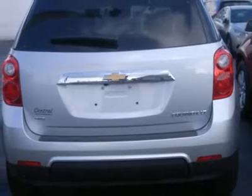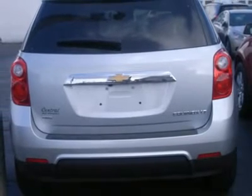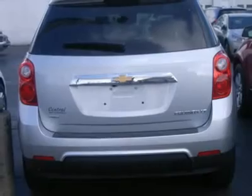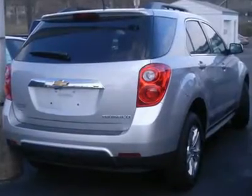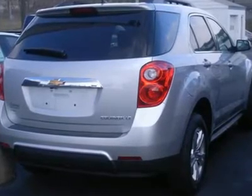Cruise control, steering wheel audio controls, leather steering wheel, adjustable steering wheel, tire pressure monitor, trip computer, power windows, power door locks, security system, keyless entry.